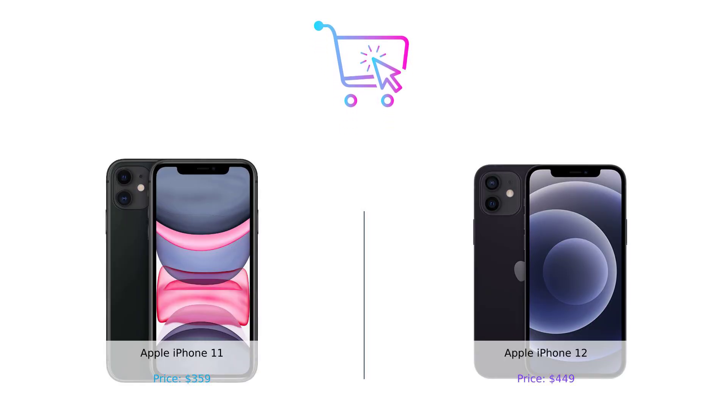So there you have it, folks. If you're looking to save some money, the iPhone 11 is your best bet. But if you want a phone that looks fresh and new, the iPhone 12 is worth the extra bucks. Either way, you're getting a solid device that's gone through more tests than a high school student during finals week.